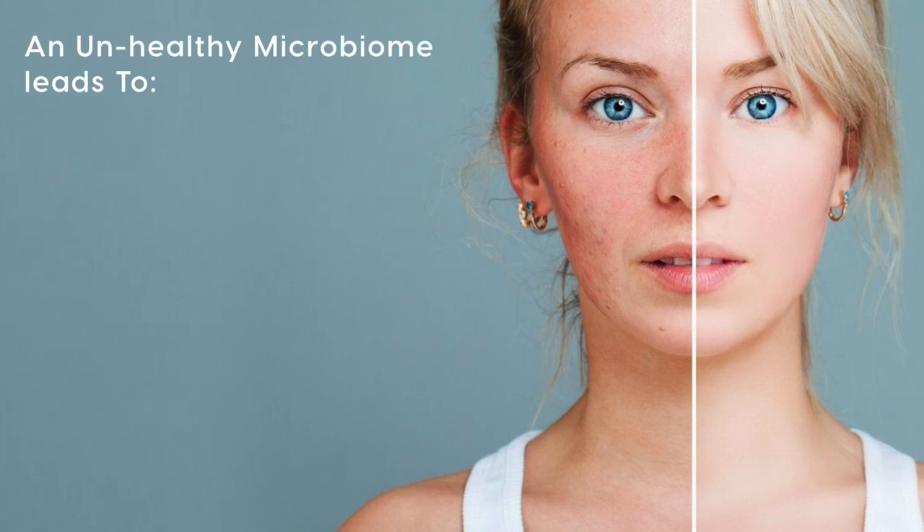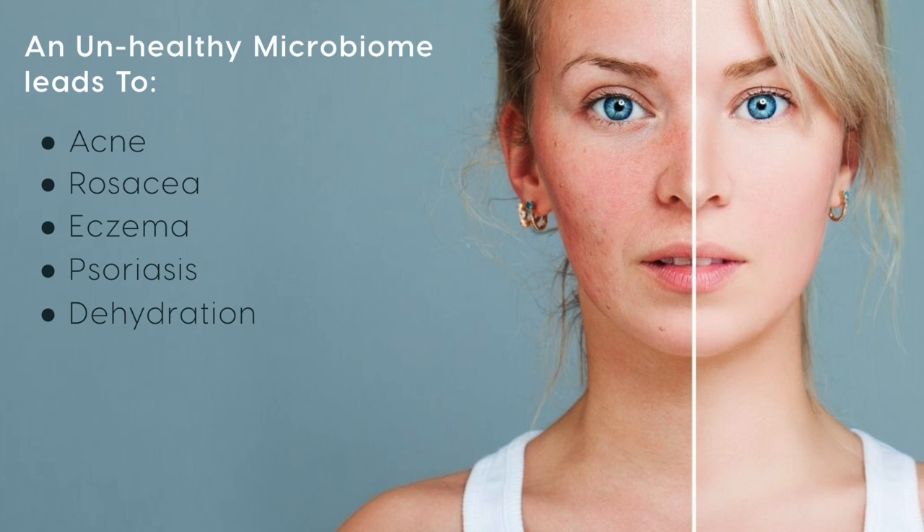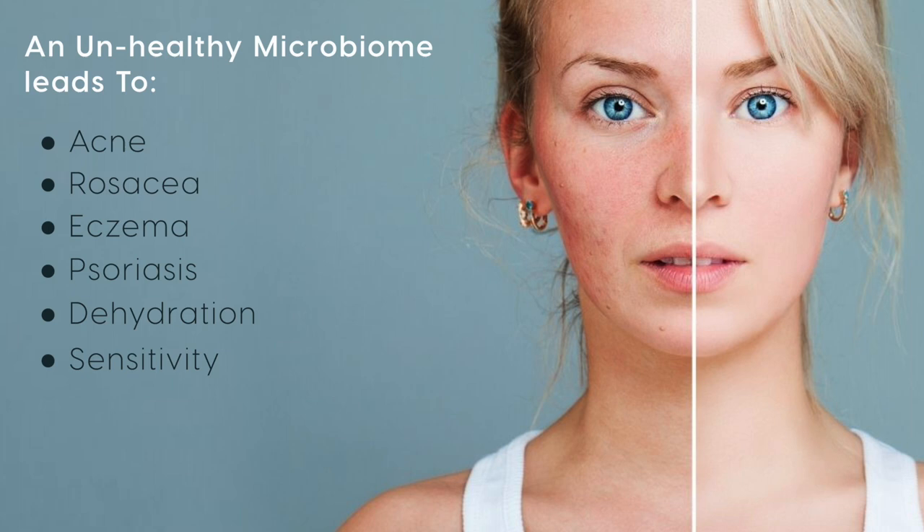Its function is to keep skin healthy and protected from bacteria, or pathogens that can cause inflammatory skin conditions. Acne, rosacea, eczema, psoriasis, dehydration and sensitivity are all examples of what can happen to our skin when the microbiome is unhealthy and imbalanced.